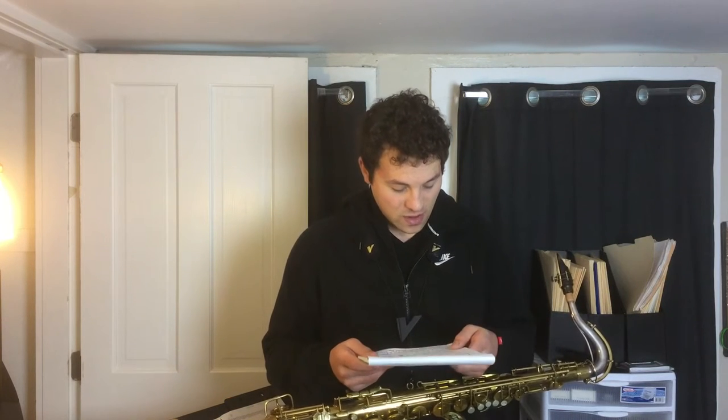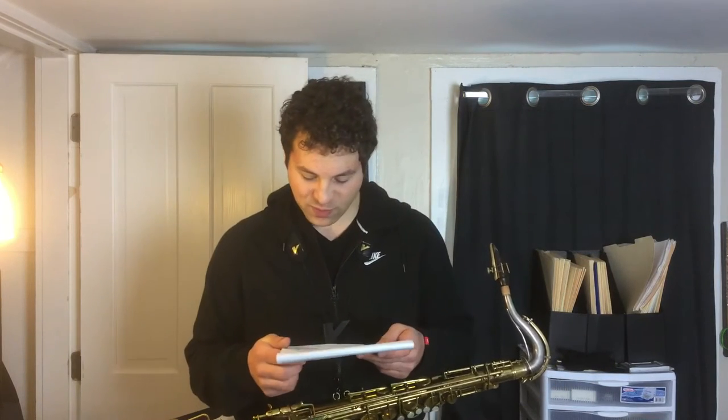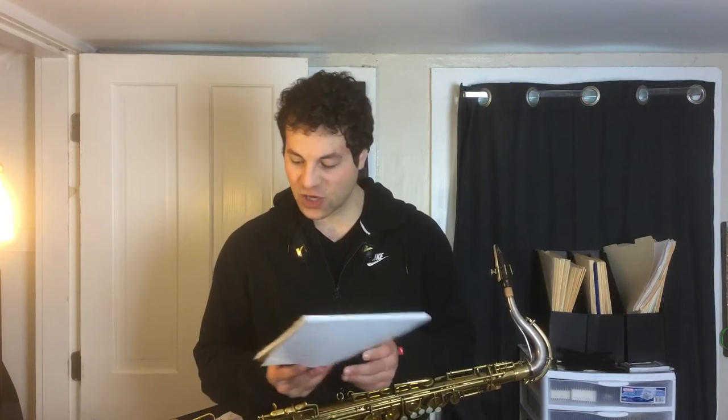The question comes from reader Bobby C: 'Hi Ben, do the more expensive saxophones have better tone production?' Well Bobby, the short answer to your question is yes — a wonderful instrument will perform and sound better than a cheap instrument.